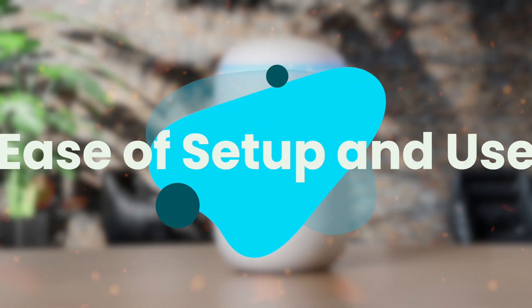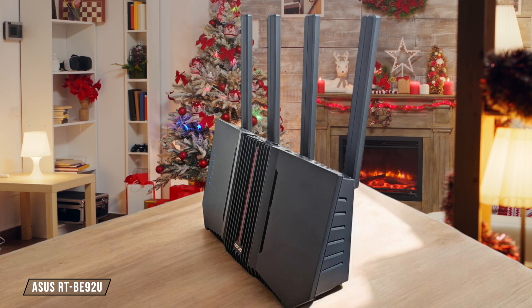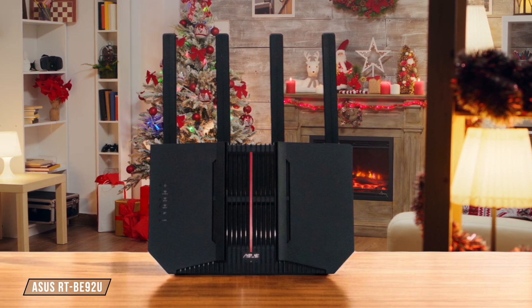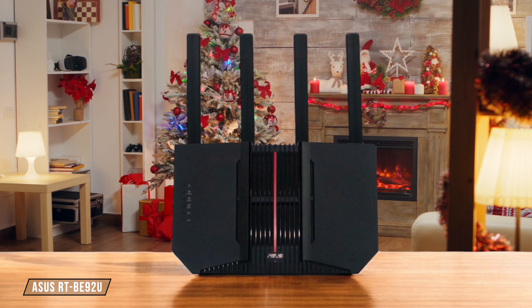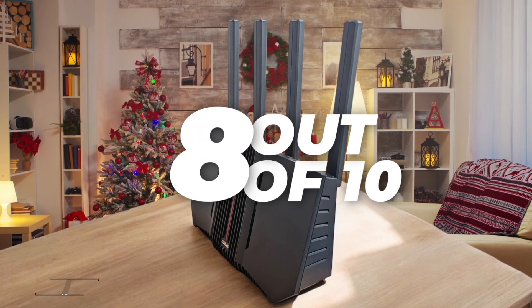Next, we are going to compare them on the ease of setup and use category, which has a multiplier of 2. The ASUS RTB92U is a breeze to set up, with its intuitive ASUS router app guiding you through the process. However, the web interface can be a bit overwhelming for beginners with its plethora of advanced settings. I give it a solid 8 out of 10.